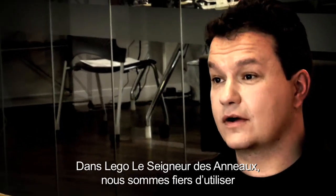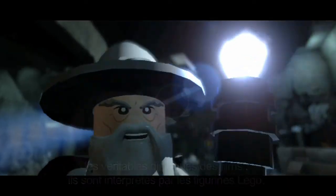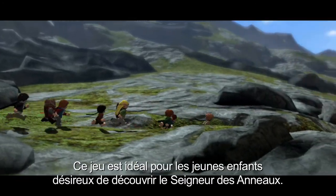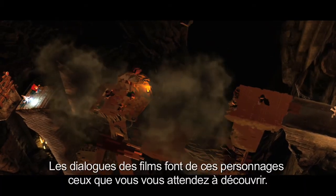One thing we're really excited about in LEGO Lord of the Rings is the introduction of the actual movie dialogue spoken through the mouths of the LEGO figures. "I think there's more to this Hobbit than meets the eye." For its introduction to Lord of the Rings it's perfect for a younger audience — this dialogue from the film makes these characters the characters that you expect them to be.